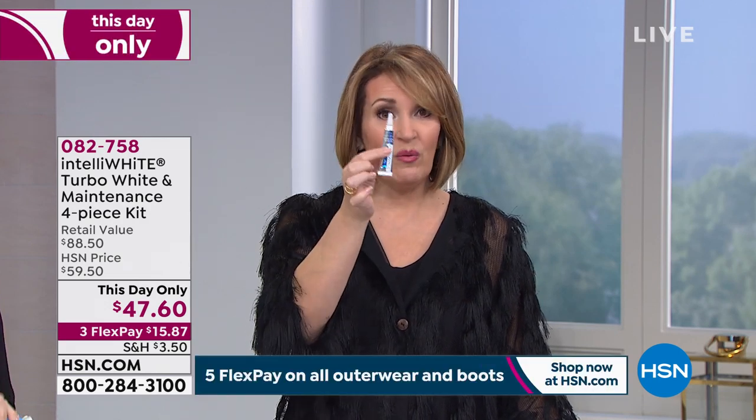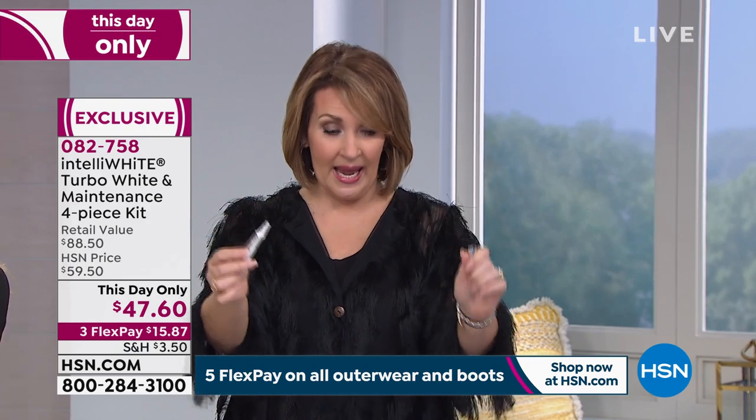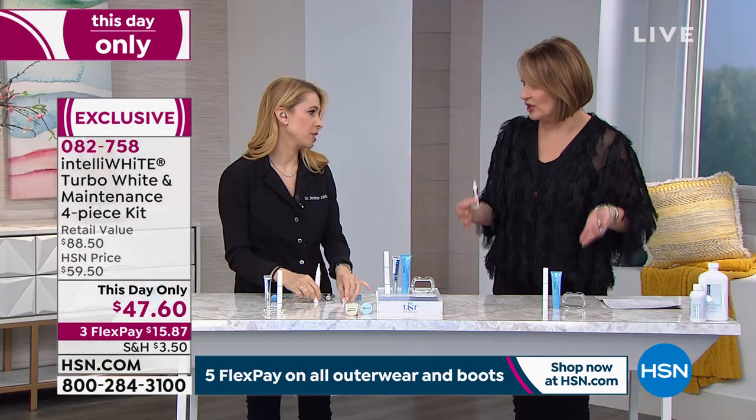It is an instant stain remover. It keeps your teeth looking beautiful and white. These sell like crazy for $43.50. We've never done this at $47 where you get a $43.50 whitening pen and 70 treatments of this whitening system. It couldn't be simpler. All you're going to do is get our pre-paste and take the tiniest drop — no more than a pea size.